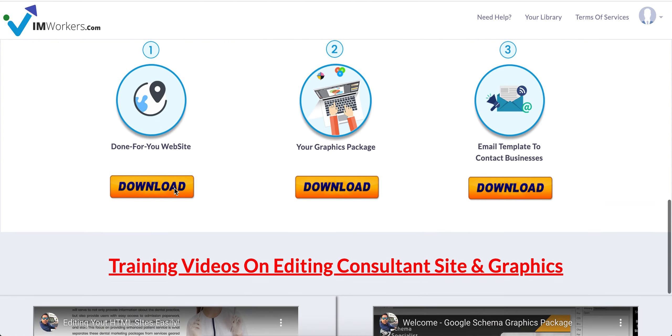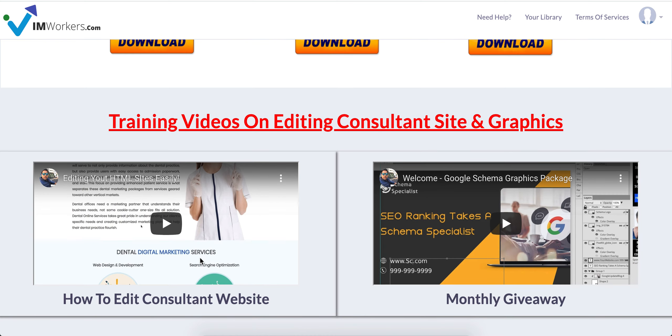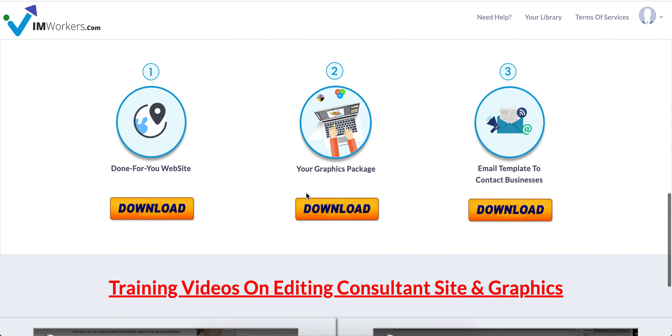All you have to do is change the logo, which I've explained in the 'how to edit consultant site' video, and upload it on your client's site. Or just buy a domain, upload it, and reach out to remodeling businesses in your area that have a very old or bad-looking site.